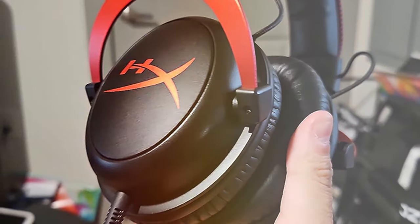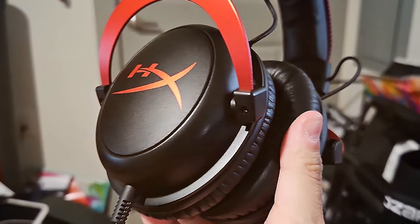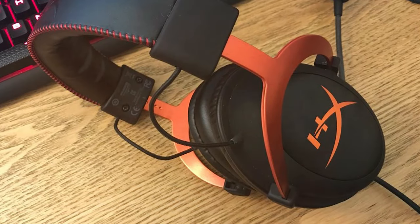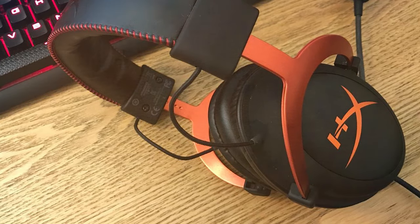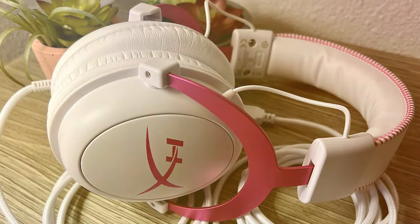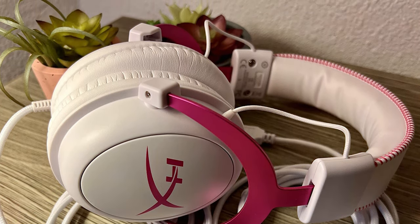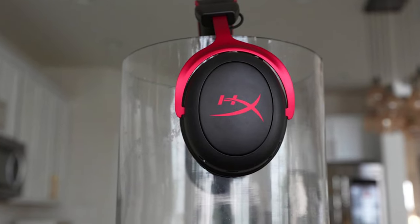Comfort is a standard feature of the Cloud II. The memory foam ear cushions and adjustable headband provide a plush and secure fit, allowing you to game for hours on end without discomfort. This headset also includes an inline control for volume adjustment and microphone muting, giving you easy access to essential functions while gaming. Built with durability in mind, the HyperX Cloud II is a reliable choice that will withstand the test of time. In conclusion, it offers exceptional audio quality, comfort, and durability, making it a top pick for gamers on a budget.